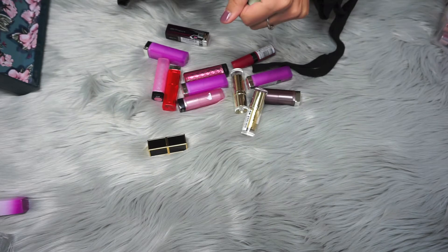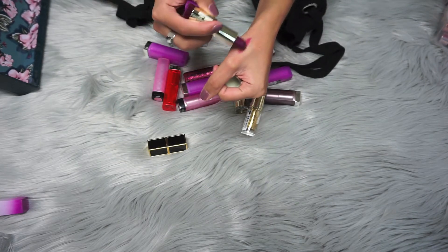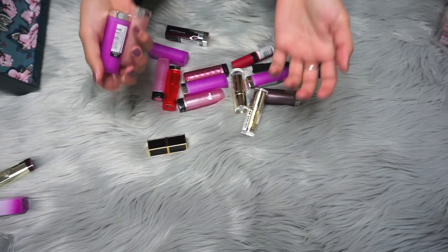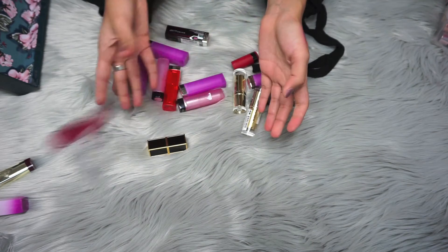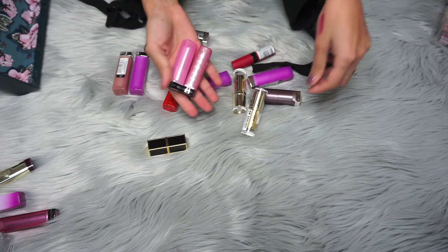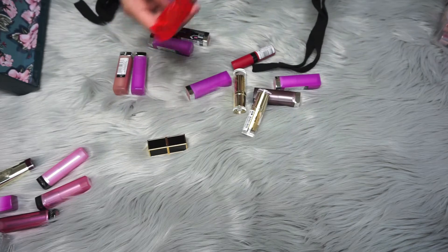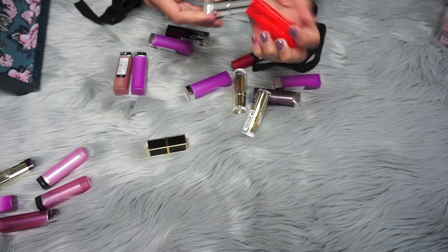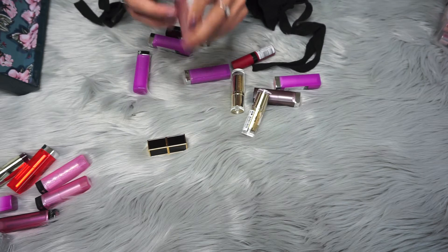This is a Milani Sangria lipstick — it's really pretty but it's very old, and I think it even went bad because it smells bad. This Revlon lip balm — I'm going to get rid of it also, tested on animals, I don't want it. I'm going to get rid of all this Revlon honestly. Now I have this Maybelline lipstick — I'm going to get rid of it too.